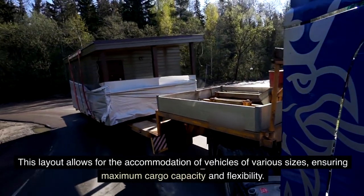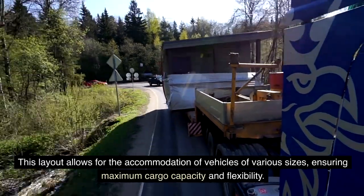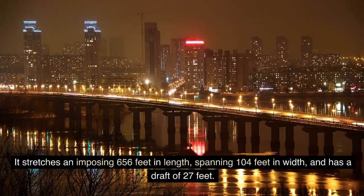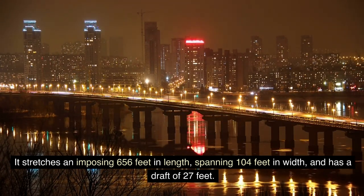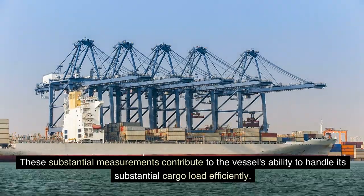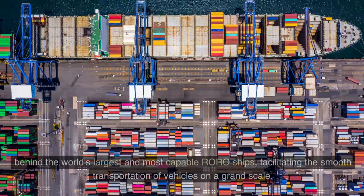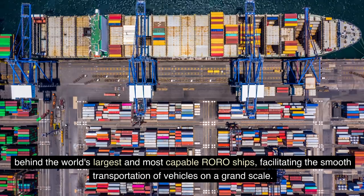This layout allows for the accommodation of vehicles of various sizes, ensuring maximum cargo capacity and flexibility. In terms of its dimensions, the Morning Crown stretches an imposing 656 feet in length, spanning 104 feet in width, and has a draft of 27 feet. These substantial measurements contribute to the vessel's ability to handle its substantial cargo load efficiently. With its well-planned design and remarkable specifications, the Morning Crown stands as a testament to engineering prowess, facilitating the smooth transportation of vehicles on a grand scale.